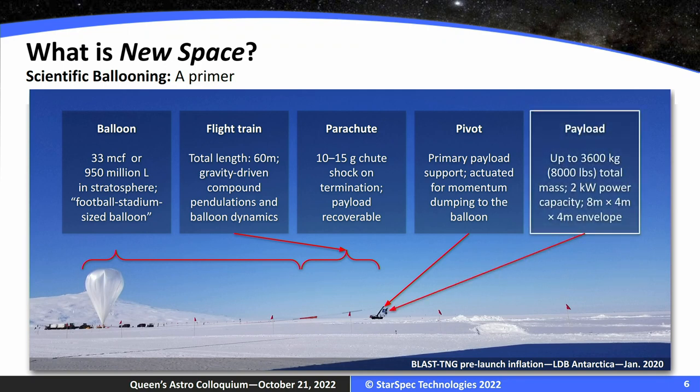The payload is about 3,600 kilograms or 8,000 pounds — this is kind of the upper limit for the size of payloads we launch. We launch everything from 1,000 kilograms, which is considered small, up to giant payloads like BLAST with very large design envelopes: 8×4×4 meters and 2 kilowatts of power. This is not a CubeSat — this is a big observatory. You can get anywhere from 20 to 50 days of flight from a place like Antarctica, and upwards of 100 days at mid-latitudes.